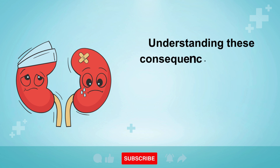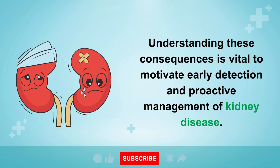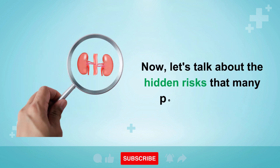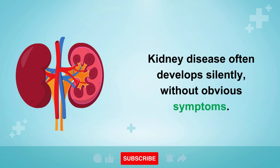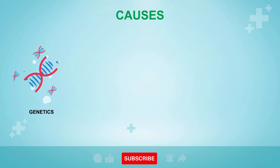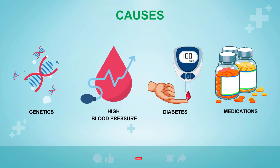Understanding these consequences is vital to motivate early detection and proactive management of kidney disease. Now let's talk about the hidden risks that many people overlook. Kidney disease often develops silently, without obvious symptoms. It can be caused by a variety of factors, including genetics, high blood pressure, diabetes, and certain medications. These hidden risks may increase your likelihood of developing kidney disease without you even knowing it.